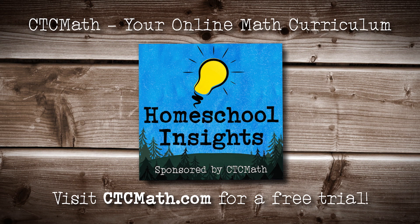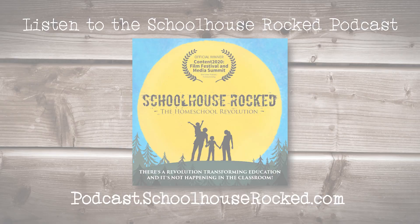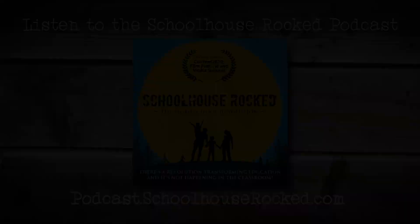Homeschool Insights is sponsored by CTC Math. If you're looking for a great online math program, visit ctcmath.com and try it for free. For more great homeschool inspiration and resources, listen to the Schoolhouse Rocked podcast every Monday, Wednesday, and Thursday.